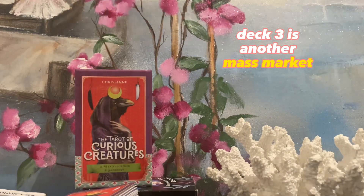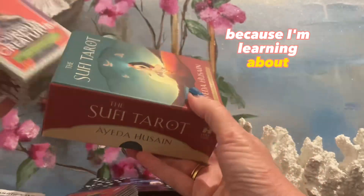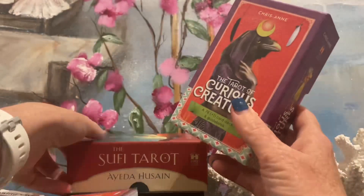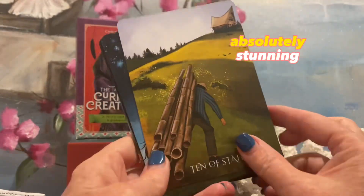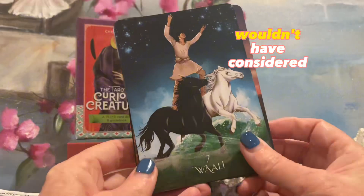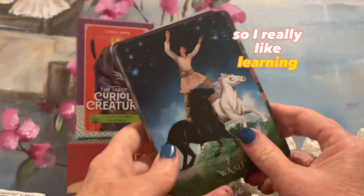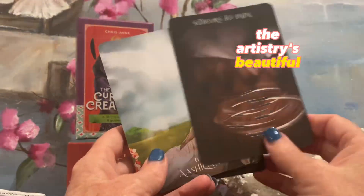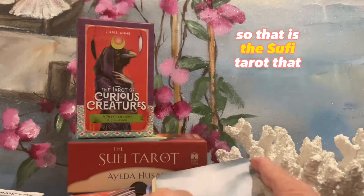Deck three is another Mass Market deck. I really love this deck because I'm learning about Sufi. It is the Sufi Tarot deck. I have had some beautiful readings with this deck. The pictures are just absolutely stunning. The booklet is really letting me know and learn another layer of tarot that I probably wouldn't have considered. I really like learning culturally. The artistry is beautiful — whoever designed this deck did such an amazing job. It's of high quality. So that is the Sufi Tarot — number three.